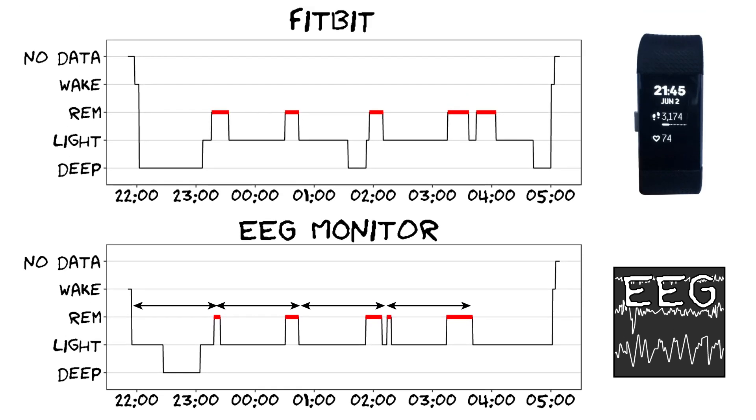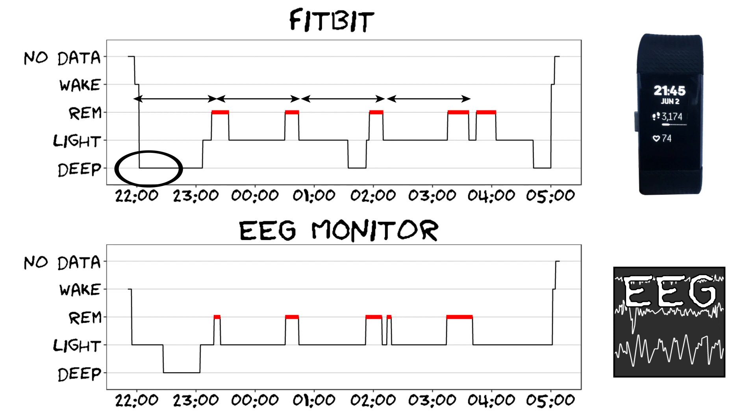The Fitbit does indeed see my sleep cycles, at least roughly — again four discrete stages with REM sleep at the end — but it also predicts too much deep sleep. There's more deep sleep at the beginning of the night, and it even predicts some deep sleep in the middle and at the end where it wasn't really there. It also doesn't predict the exact amount of REM sleep correctly, predicting a little bit too much, but overall it's doing pretty good. If we divide the night into segments of 30 seconds and check each moment, we see that for this night 73% of the time the Fitbit was correct — that's pretty good.